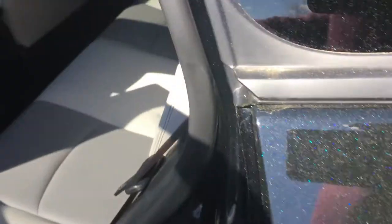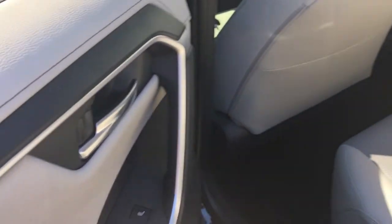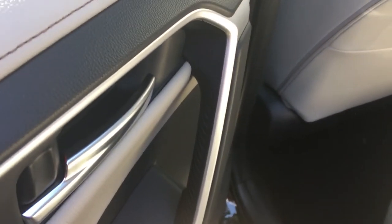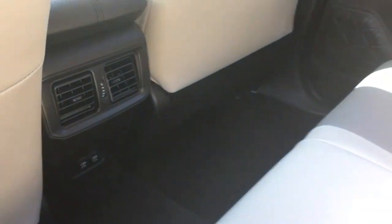Let me show you what it looks like in the back row. As you can see, you have heat in the seats. On the back you have vents with USB charging.